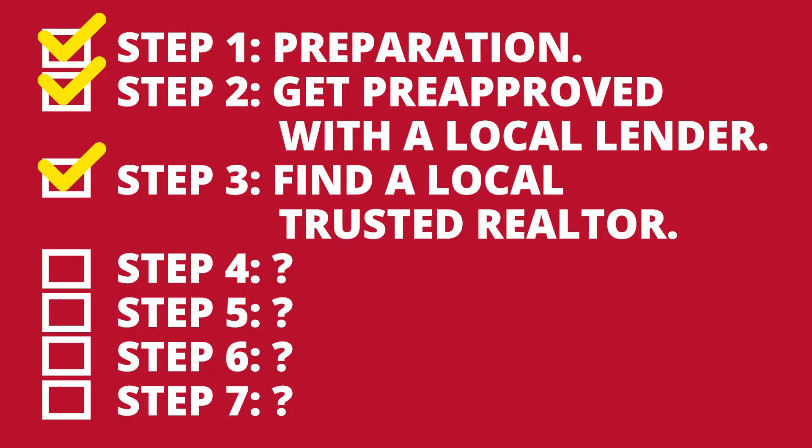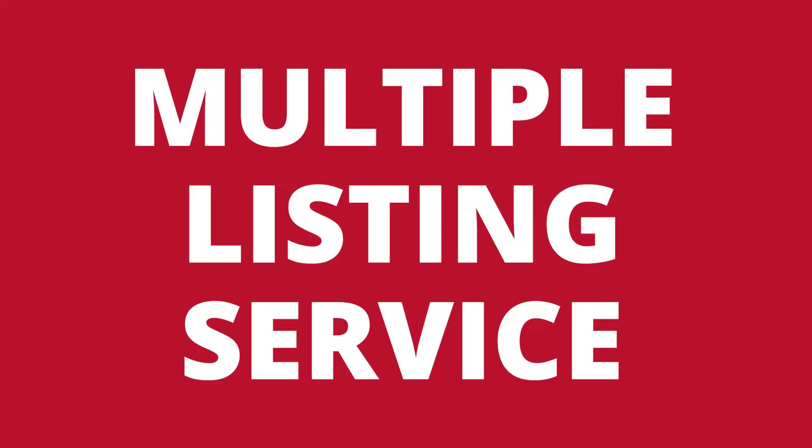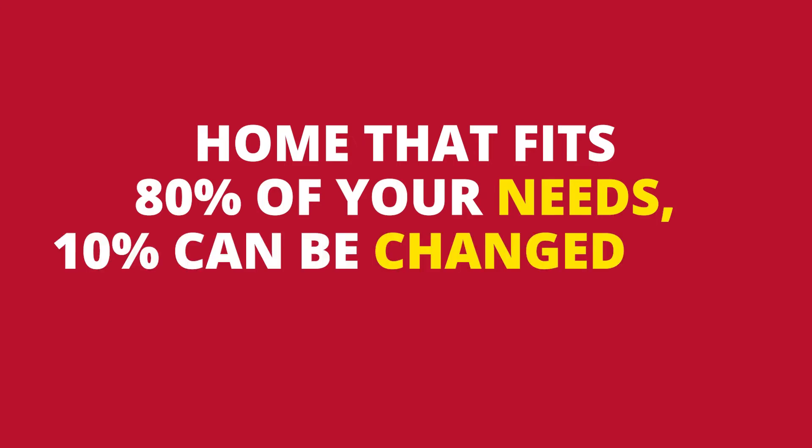Now you have your pre-approval and you have your agent — it's time for the next step. Step four is finding a home. Your agent will set you up on a search on the MLS — the Multiple Listing Service — which makes all listings available to agents from all different firms. While you can use Zillow, it often has outdated information; the MLS is a better option because your agent can set you up on a search the minute a home hits the market. Set realistic expectations: the perfect home does not exist. Look for a home that fits 80% of your needs, 10% can be changed, and 10% you can live with. If this is your first home, understand that it's a step toward your dream home down the road.